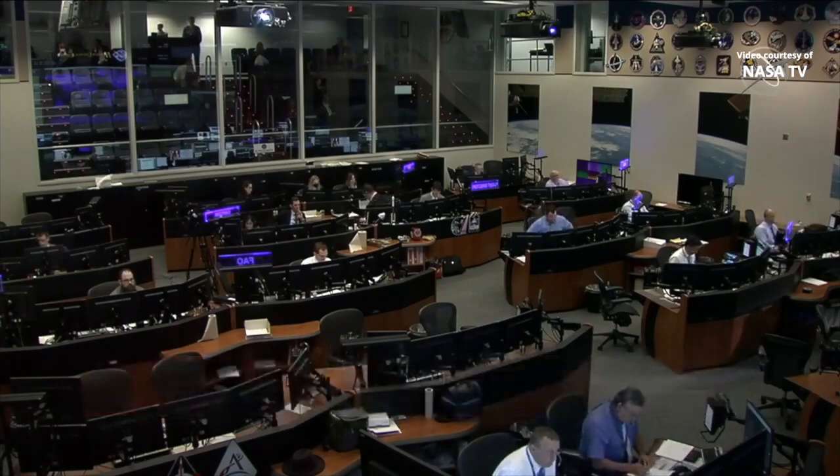Good afternoon and welcome to our live coverage of Starliner's return home. I'm Lauren Seabrook with Boeing, and I'm Brandi Dean with NASA. Brandi and I are coming to you live from Mission Control in Houston.